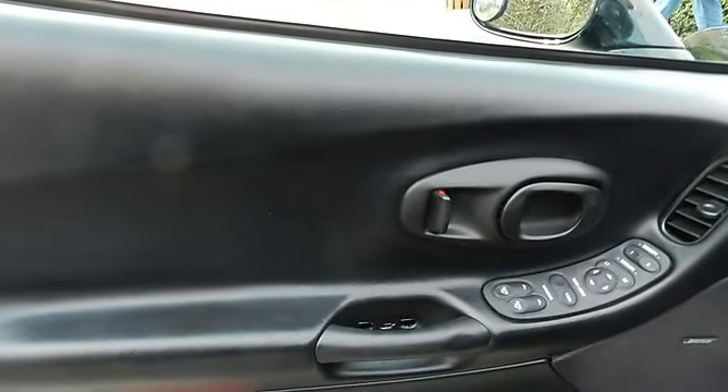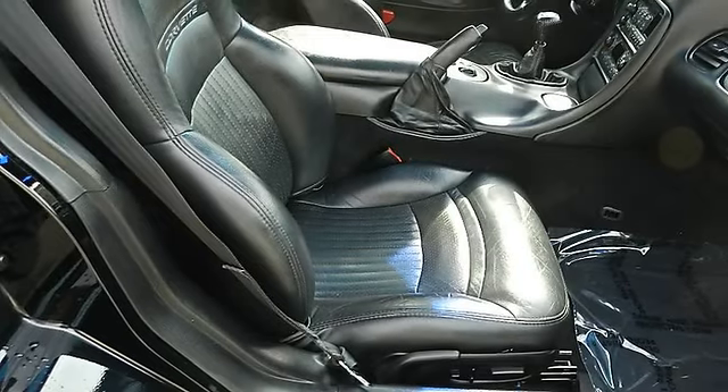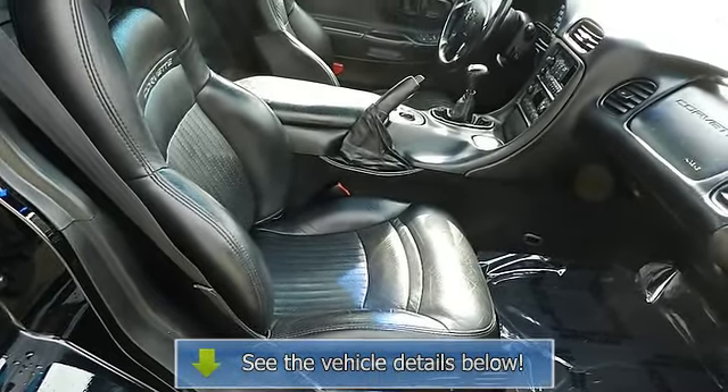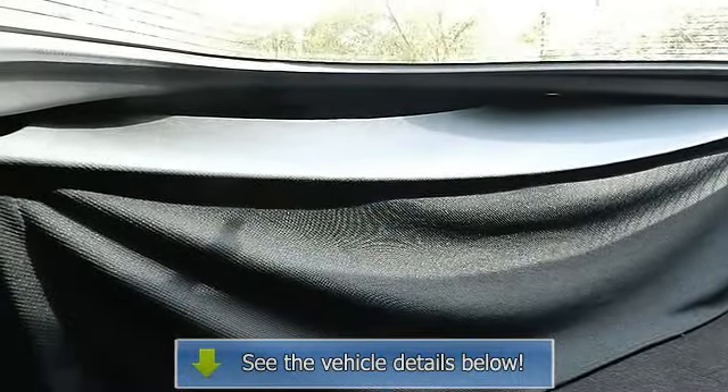Driver and front passenger airbags, dual body color power heated folding mirrors, dual illuminated covered visor mirrors, dual lifetime stainless steel exhaust, electronic speed control with resume speed.